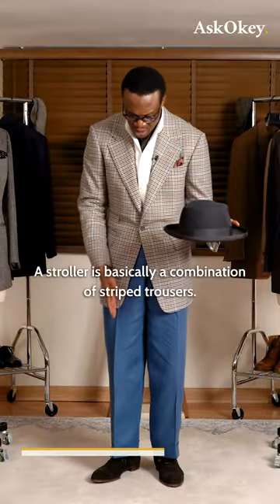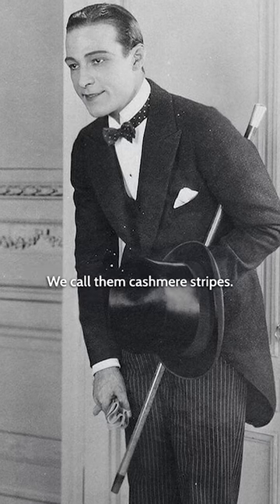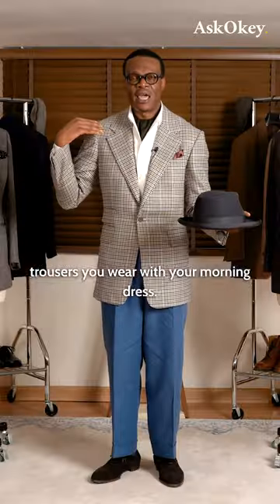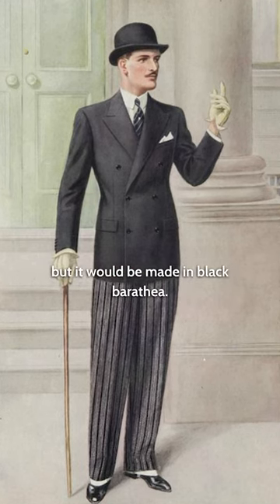What is a stroller? A stroller is basically a combination of striped trousers — we call them cashmere stripes. It's not made of cashmere, but they're striped trousers you wear with your morning dress. A stroller would be a dark jacket, typically double-breasted or single-breasted, made in black baratheia.